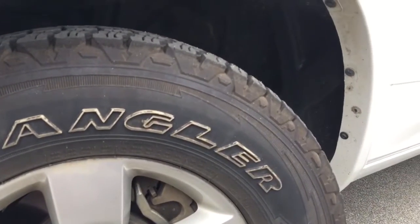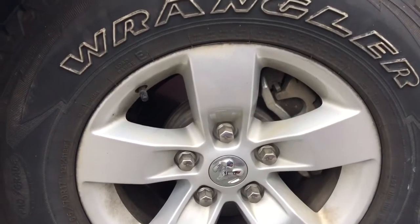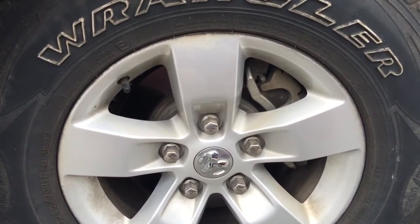This engine is powerful as well as keeping great on fuel economy. Down here we have our 17 inch completely aluminum alloy rims wrapped in our Goodyear Wrangler tires.